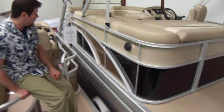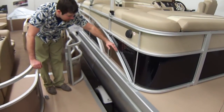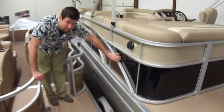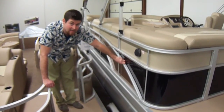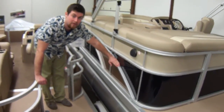Nice thing they do with Bennington is they actually reinforce between the structure and the panel, so you won't get any weird vibrations. It's like a foam two-sided tape. It doesn't sound like much, but it makes a world of difference in the pontoon industry.